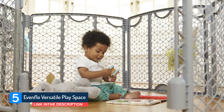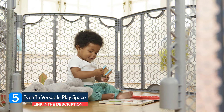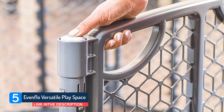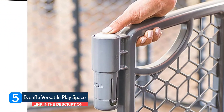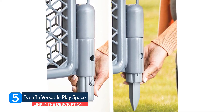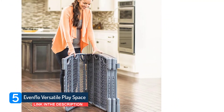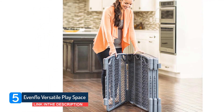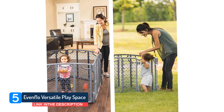The Ventflow Versatile Play Space is a six-piece gate system that offers more than 18 square feet of space, and additional panels are available in sets of two. While I preferred the Regolo's built-in floor for keeping outdoor choking hazards away, the Ventflow offers a more affordable price and plenty of space. There's no door, but at 5 foot 2, I can easily reach over the 28-inch side.